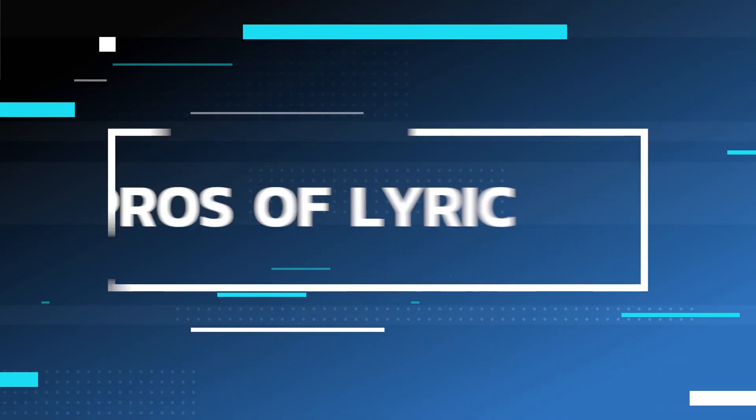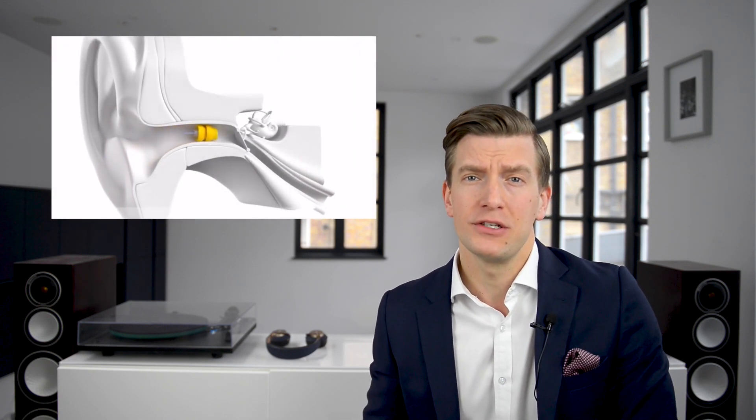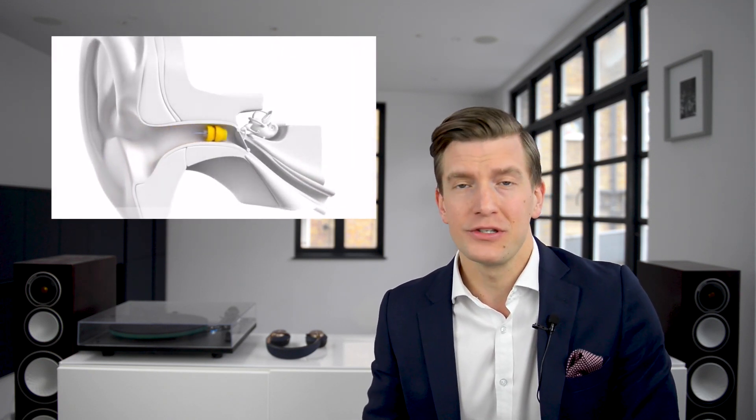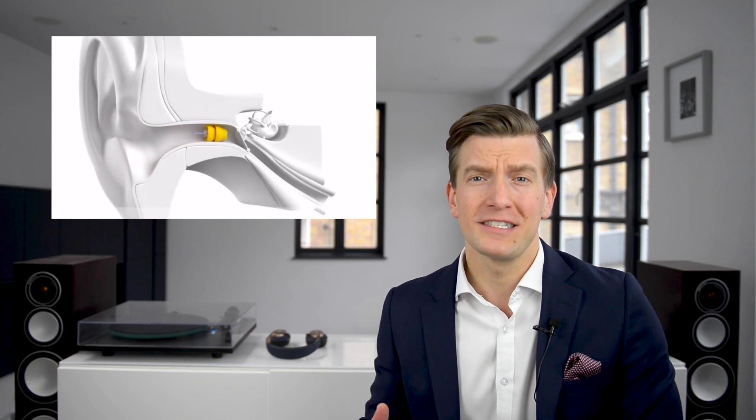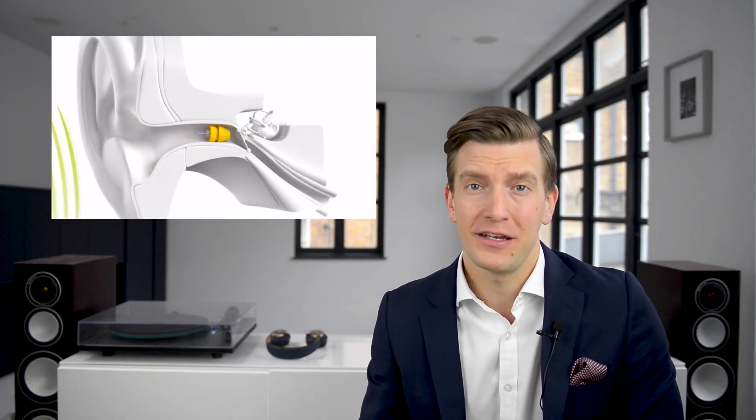Lyric really is the world's only 100% invisible device. It's inserted under microscope — we put it in the ear canal four millimeters from the eardrum — and from any angle it's not possible to see it. Whereas a standard in-the-ear hearing aid will still be visible if you look down the ear canal.